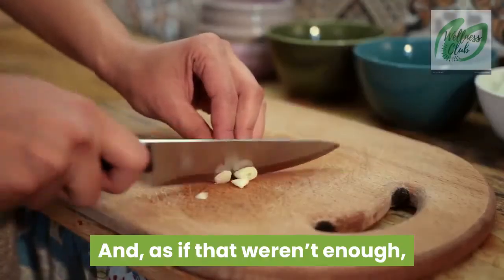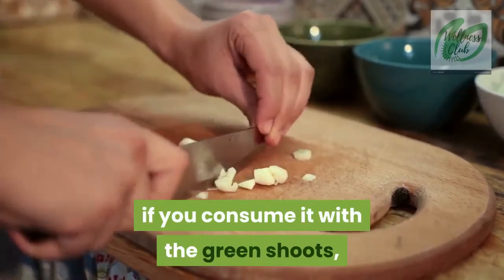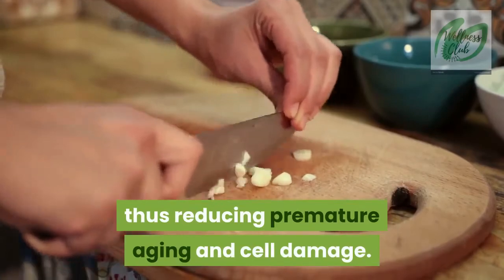And, as if that weren't enough, you can even get greater antioxidant action from garlic if you consume it with the green shoots, thus reducing premature aging and cell damage.